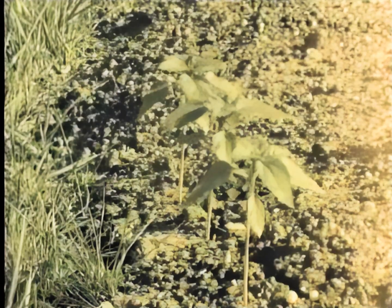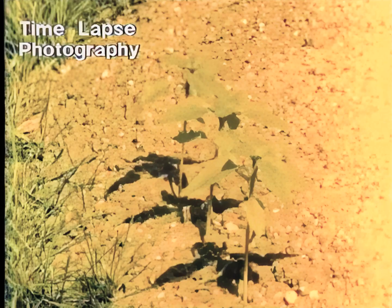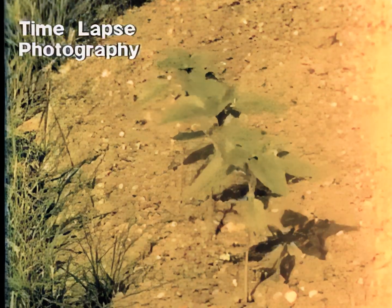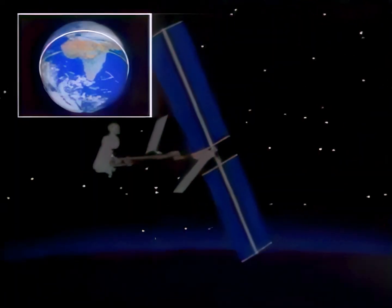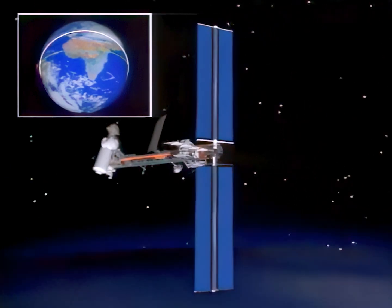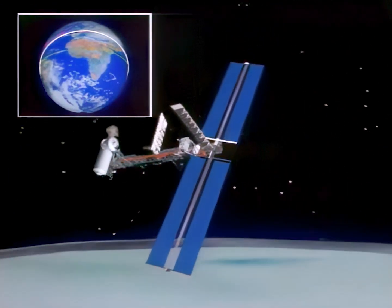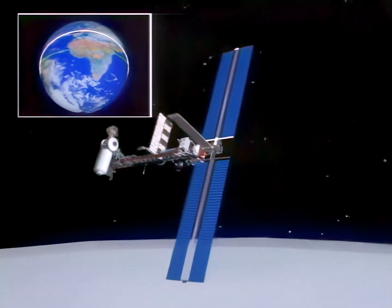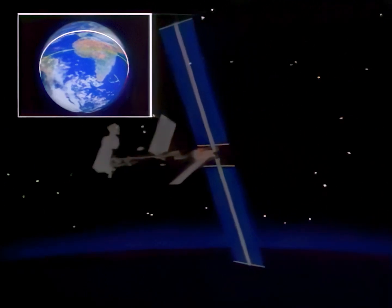From the beginning of life on Earth and now in space, nature has relied on the sun. These sunflower seedlings track the sun from morning till night. Technology imitates nature — once Freedom's wings are attached to the truss, alpha and beta gimbals will enable them to track the sun during orbit: 60 minutes in sunlight and 30 minutes in eclipse.